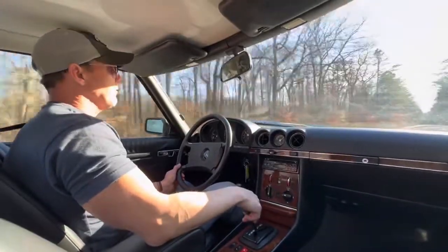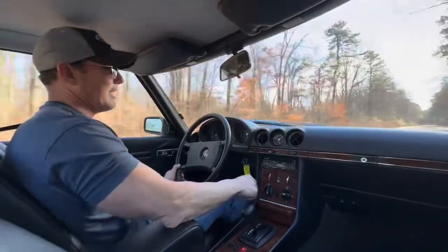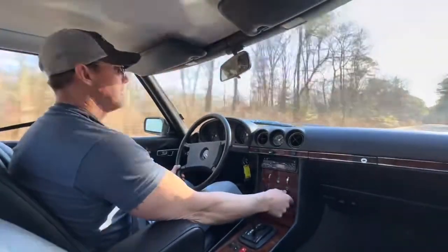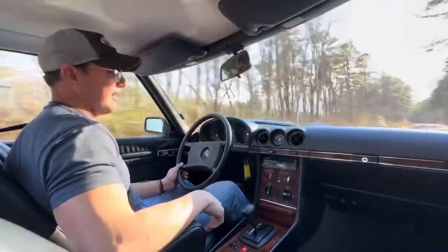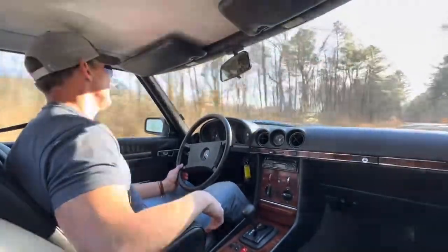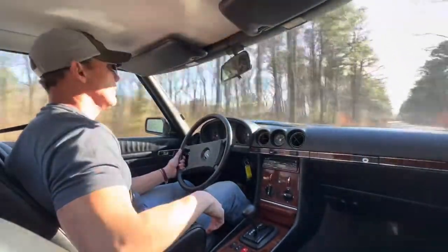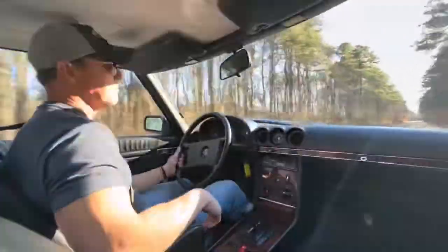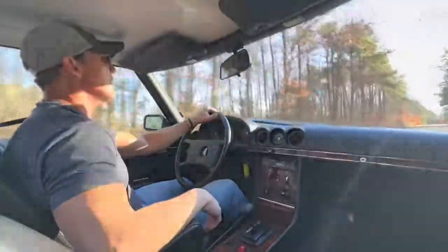The car was definitely well cared for. The AC blows ice cold through the proper vents — it has this mechanical heat and AC system, which is nice. Everything is in proper working order. It does have an aftermarket Blaupunkt AM/FM CD stereo.